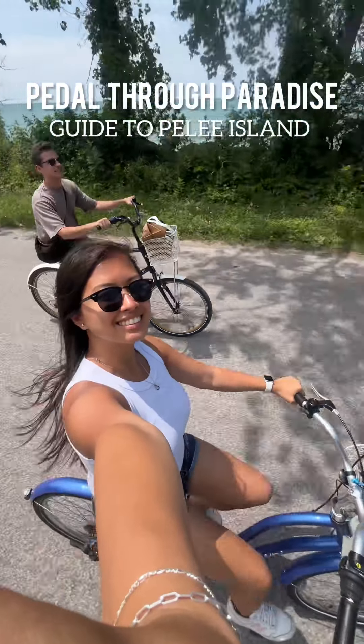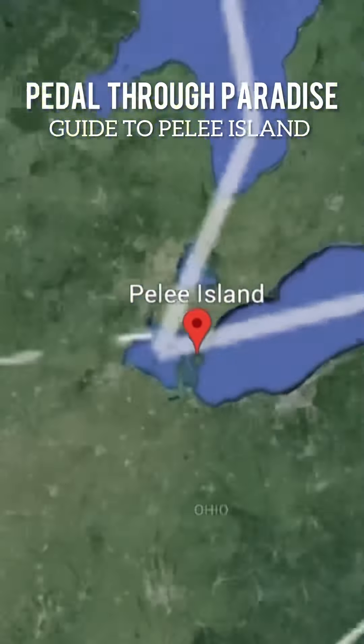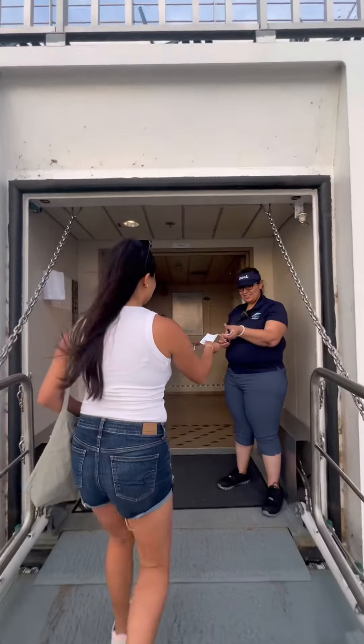Have you ever visited Canada's best kept secret? Pedal through paradise with me as I guide you to the best adventures on Pelee Island.